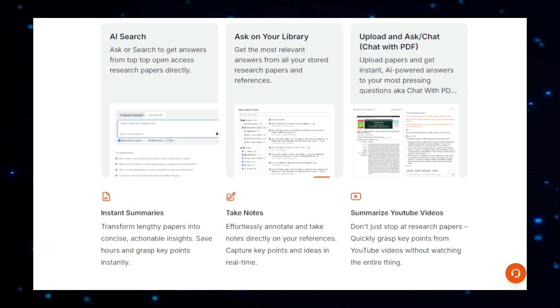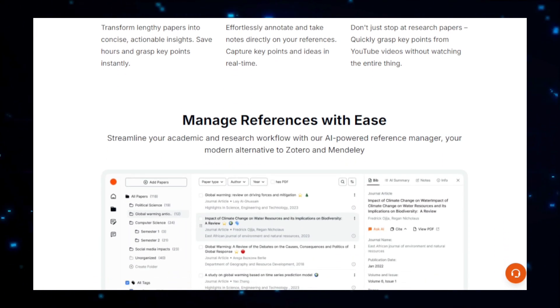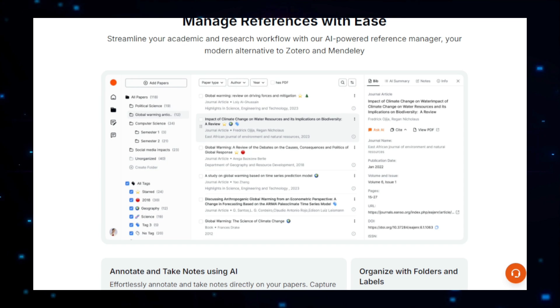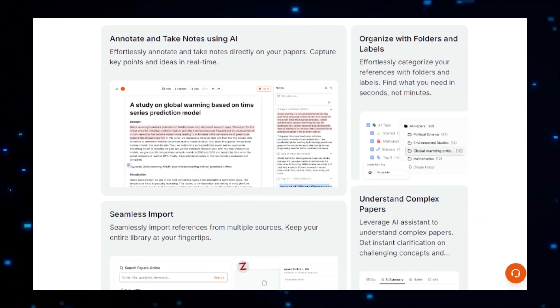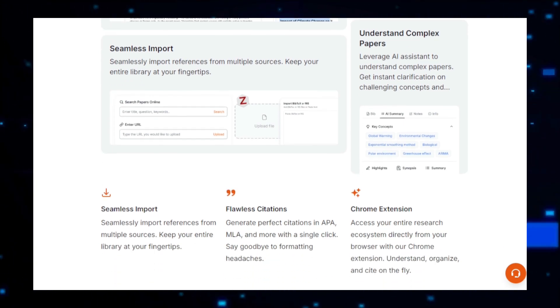One of the standout features of Paper Guide AI is its ability to provide personalized recommendations. Based on your research history and interests, the platform suggests relevant papers, journals, and authors that align with your academic goals. This ensures that you stay updated with the latest developments in your field without wasting time sifting through irrelevant material. Additionally, Paper Guide AI offers a powerful summary generation tool that condenses lengthy research papers into concise summaries, saving you hours of reading time.